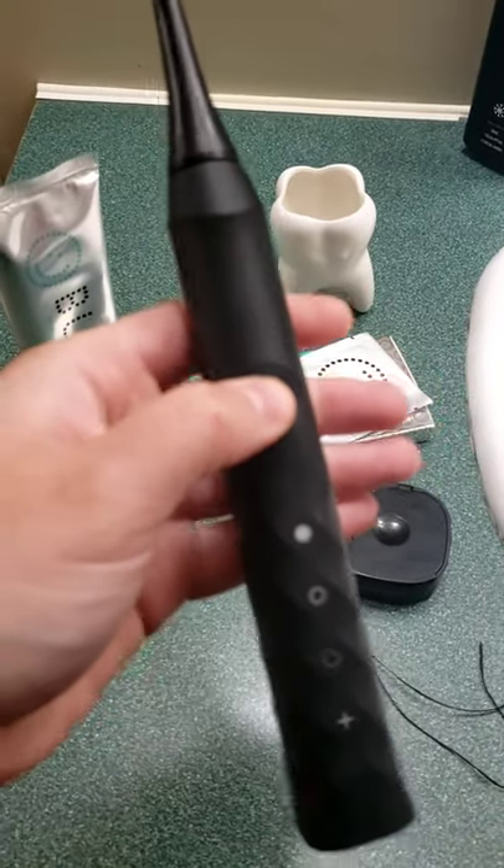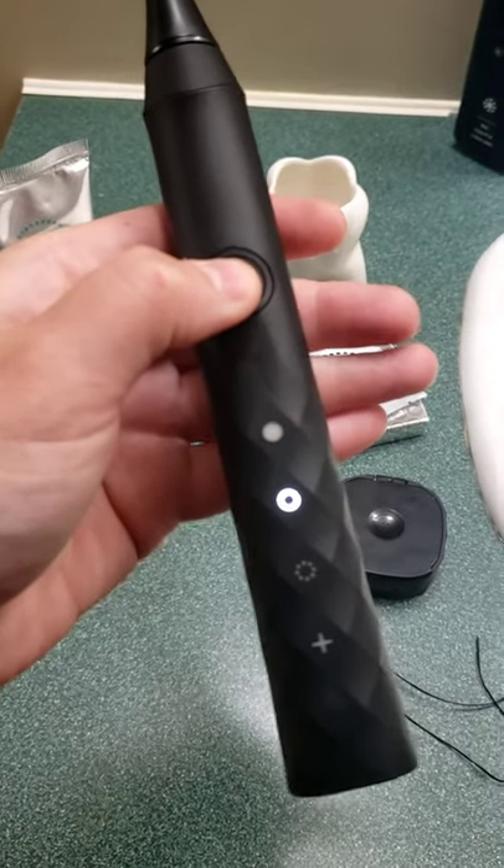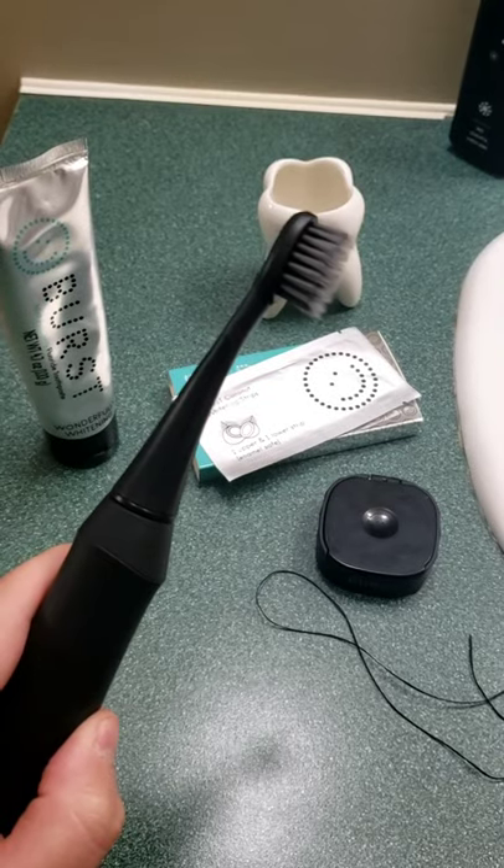There are three modes: whitening, sensitivity, and massage. There's also a lifetime warranty on this toothbrush.